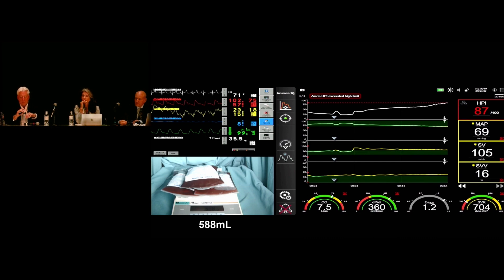Heart rate changes under different circumstances, but not with pure haemorrhage. If we look on the right-hand side, we have the trends which include MAP, stroke volume, stroke volume variation, cardiac output, and so on. If we had an algorithm that was just treating pressure and flow, we'd say there's no problem here.